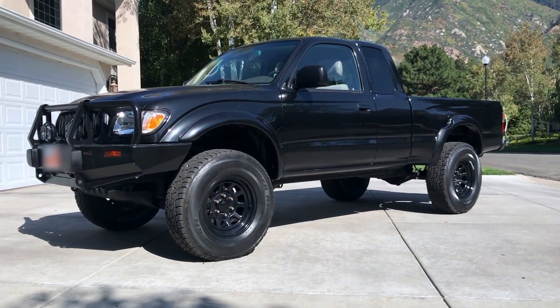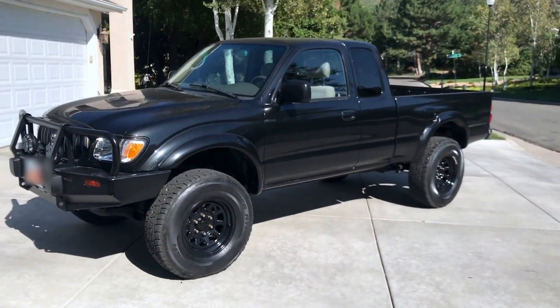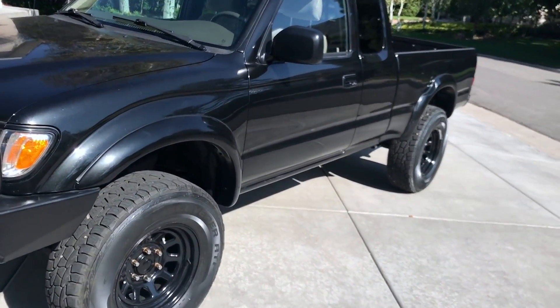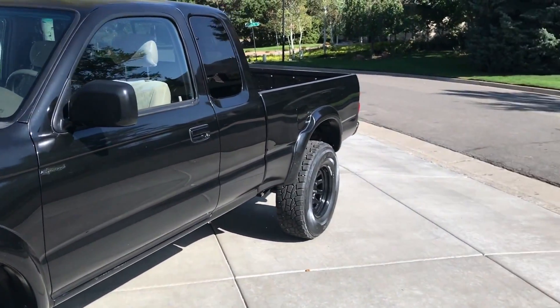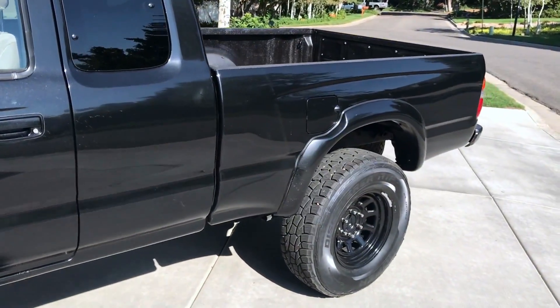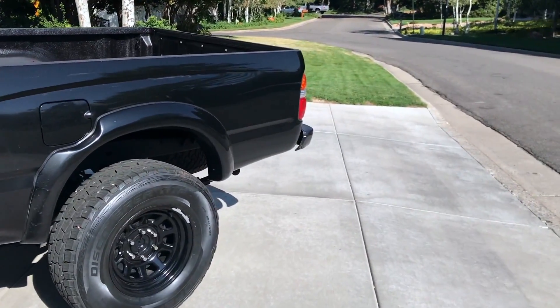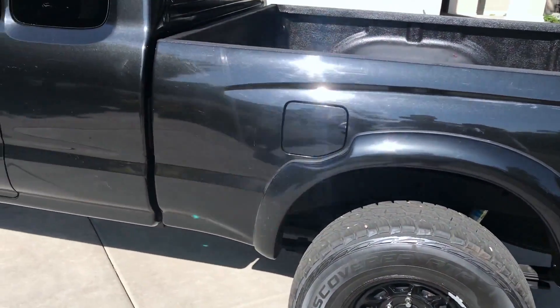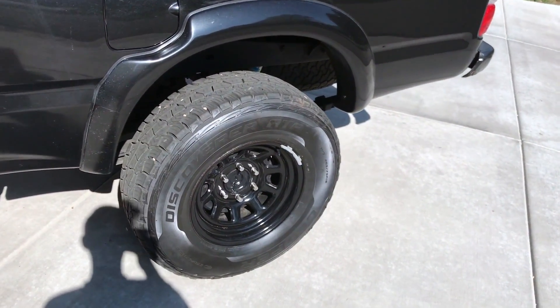What's up guys, today I'm gonna be making a video on my 2001 Toyota Tacoma. It's the TRD Off-Road trim model that has about 220,000 miles, so it's getting up there. Let's just get right into it.